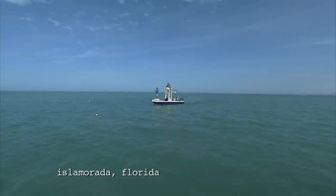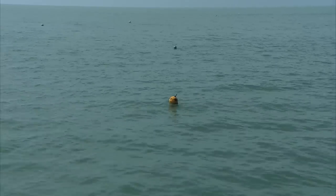What are those — Ballyhoo or Needlefish? Yeah, it's hard to tell. I think those are Needlefish. I think they're Needlefish as well.